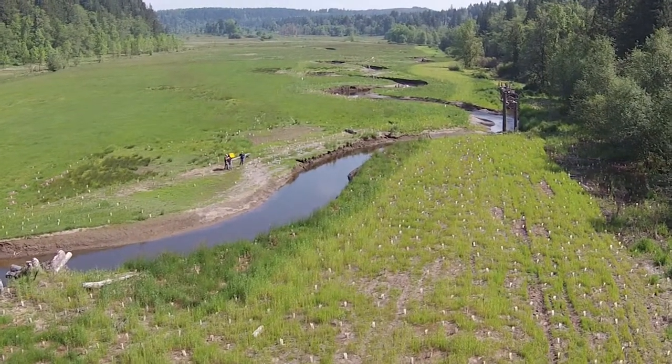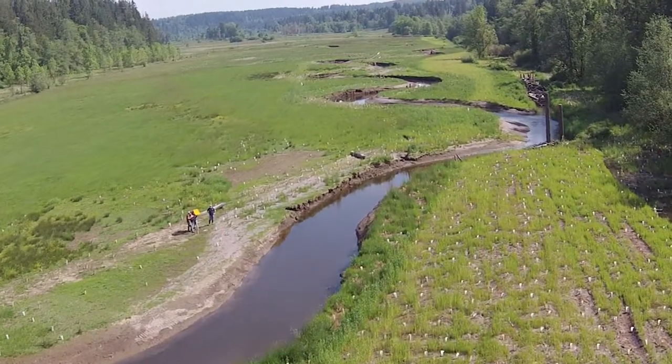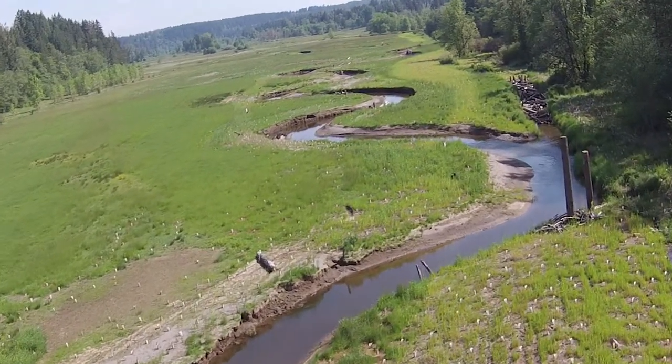The banks are getting deeper on the outer banks, and point bars are developing with some gravel starting to be recruited into the channel.